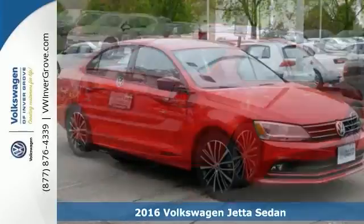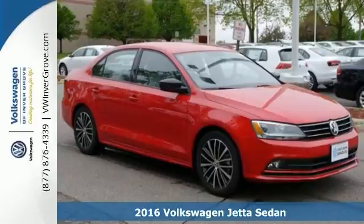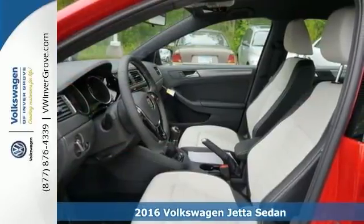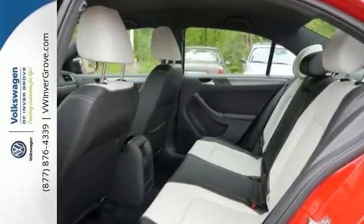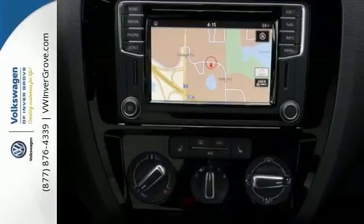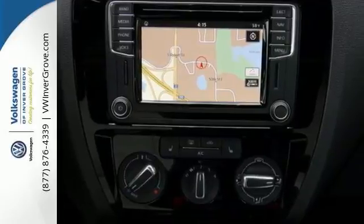We feature 100% inspected vehicles like this 2016 Volkswagen Jetta sedan. How do you make a lasting first impression? By being impressive. And that's exactly what this Jetta does with instantly recognizable style, a turbocharged engine, and German engineering.